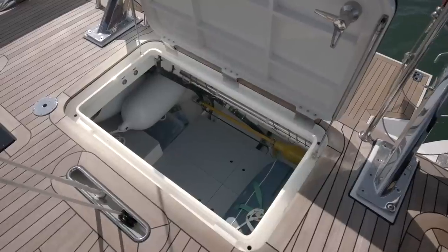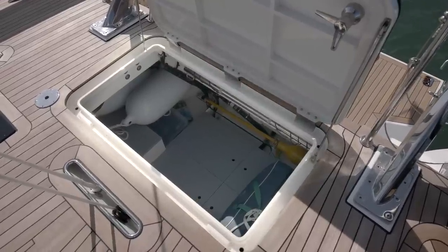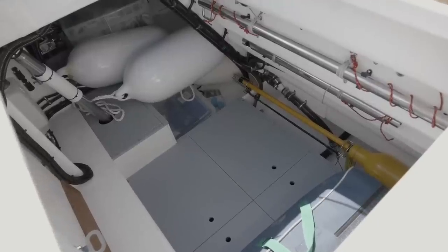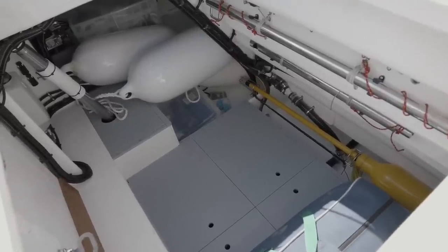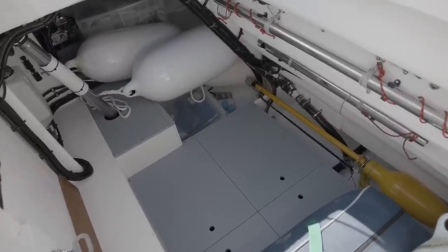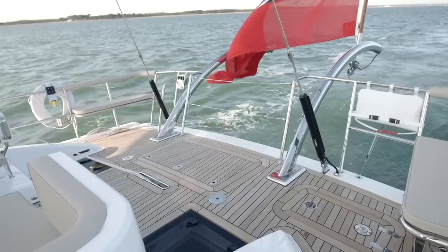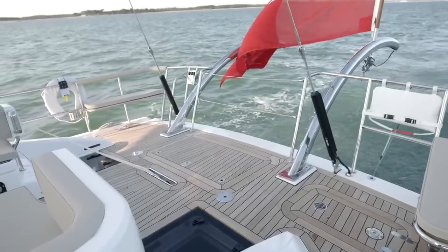There is superb access into the full width lazarette with plenty of room for fenders, lines and all your water sports equipment. A 2 to 1 single point mainsheet system keeps the deck clear and allows easy access over the aft deck.